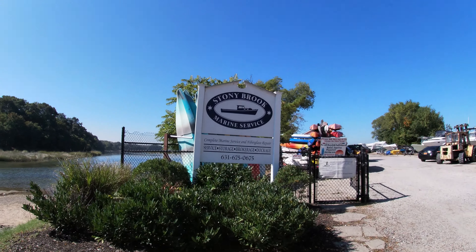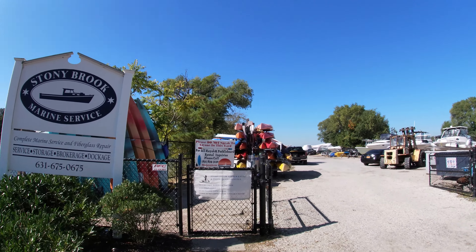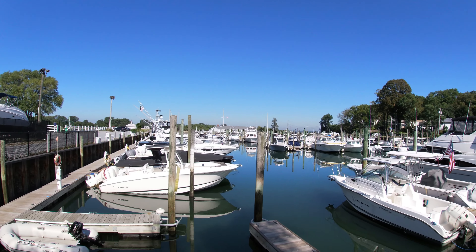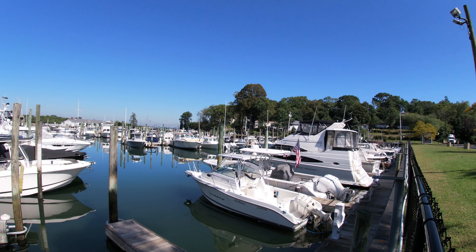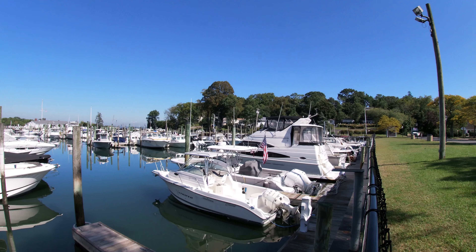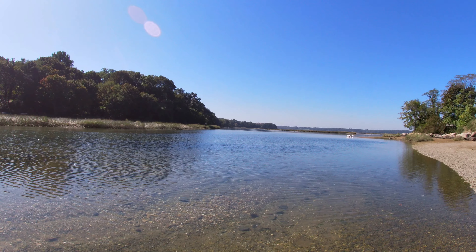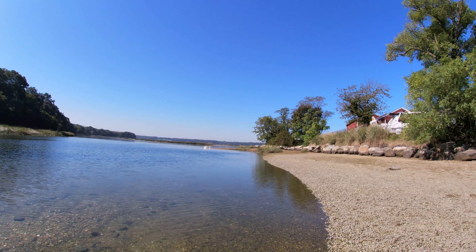When most people hear the name Stony Brook, Stony Brook University comes to mind. It was founded in 1957 and is an accredited university that is part of the SUNY system. Stony Brook has the largest campus in the SUNY system, situated on 1,454 acres of land which includes 212 buildings.